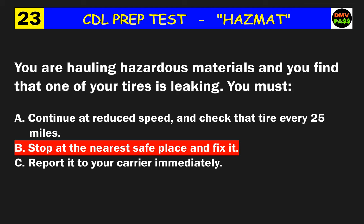Question 54: An X in the HM column of a shipping paper entry means what? The correct answer is B: the entry is for a hazardous material.